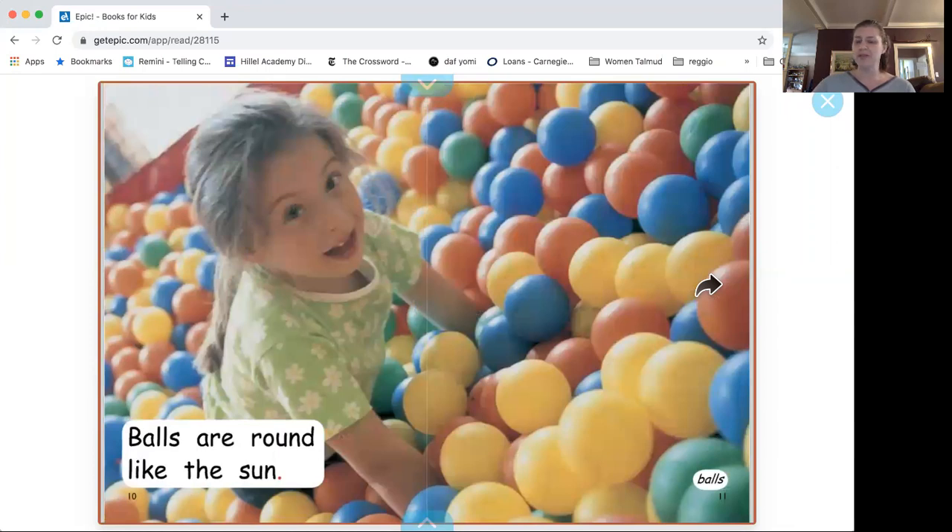What about this picture? Do you see the round? Balls. Balls are round, like the sun. We talked about balls — balls are round like a circle, but they're also called a sphere, right? A sphere. They're not flat — they have a whole shape around them.